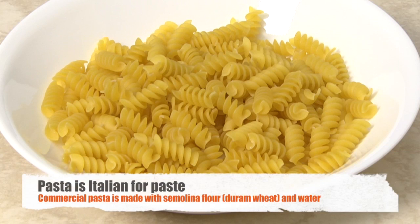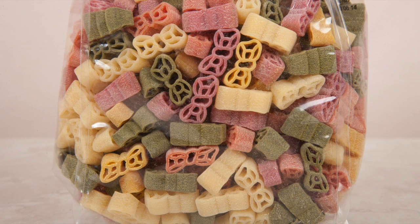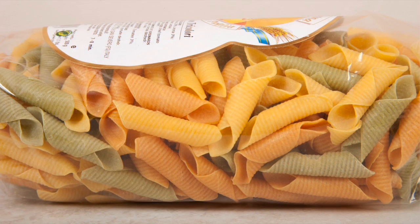Pasta is Italian for paste. It's a mixture of semolina flour and water. There are no artificial flavors, preservatives, additives, or salt. This paste of flour and water is formed into over 600 different types of pasta, but in the United States only a couple dozen are available.